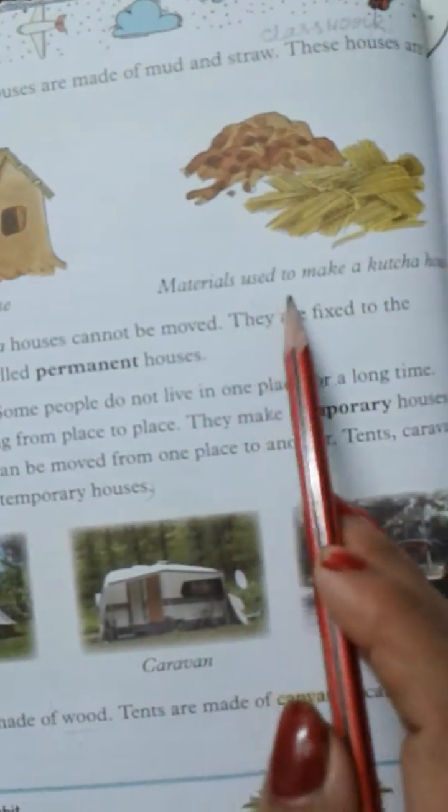Both kaccha house and paka house cannot be moved. They are fixed to the ground. These are called permanent houses.